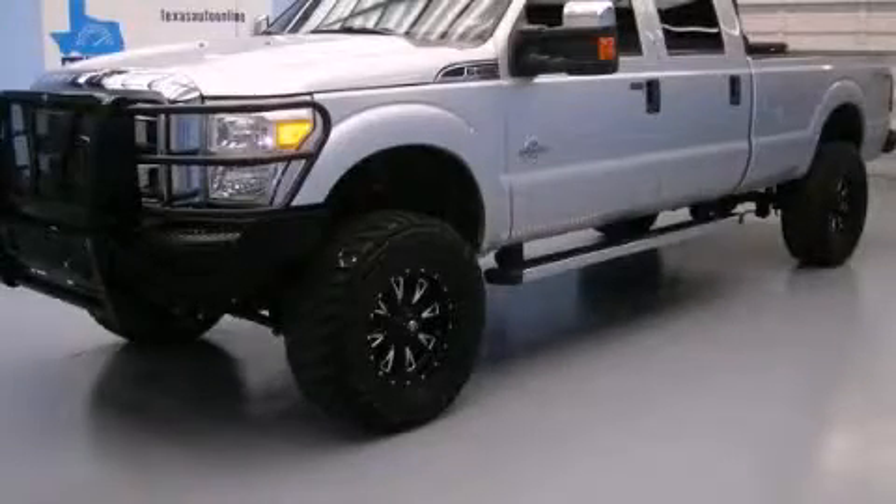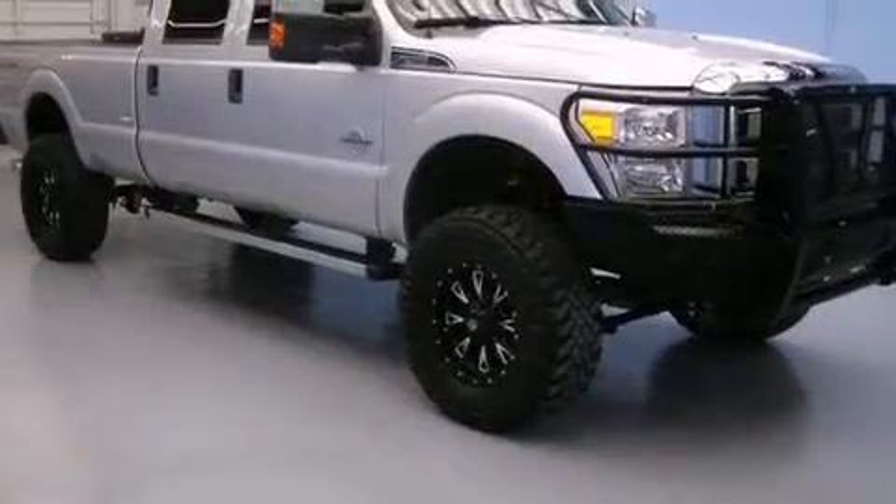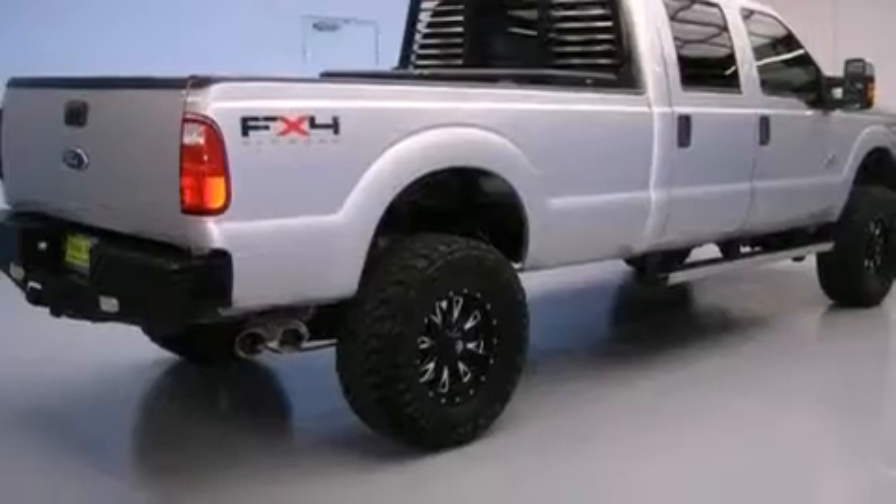This is a 2011 Ford F-Series. It has the power to move what you need and the look, too. It features a 6.7-liter, eight-cylinder engine and automatic transmission.